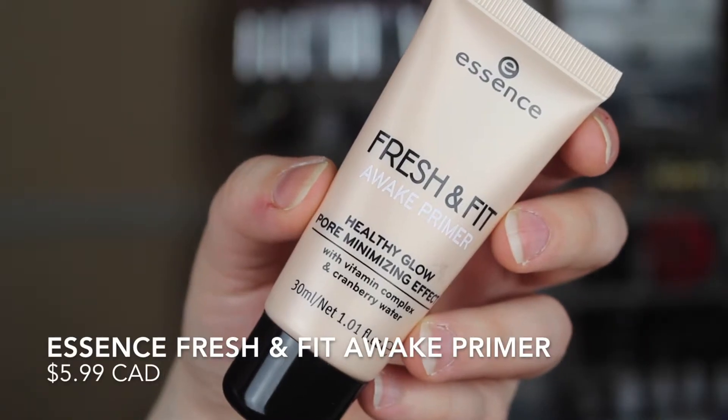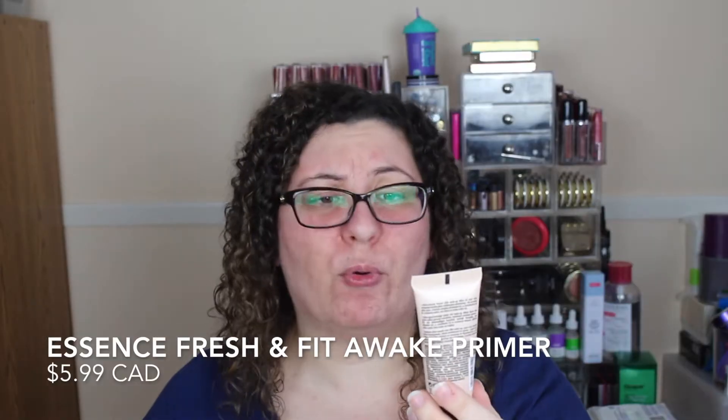I have a bare face — nothing on except my eye cream and moisturizer because I'm going to be diving into a few different products. I'm starting with this new primer from Essence called the Fresh and Fit Awake Primer: healthy glow, pore minimizing effect with vitamin complex and cranberry water. I'm not exactly sure of the benefits of cranberry water but we're going to roll with it.